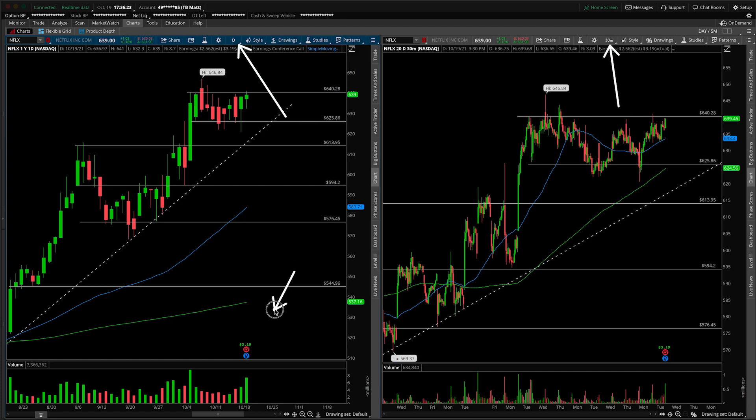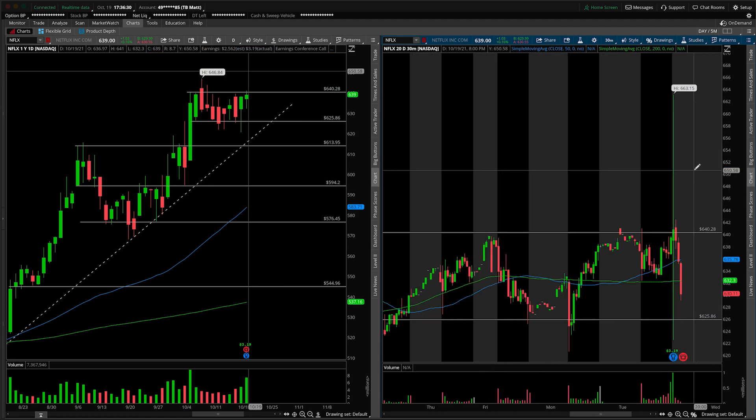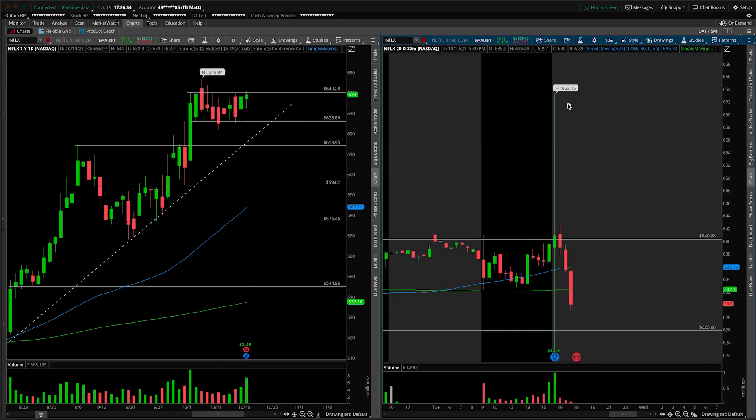They gave us an earnings announcement after the bell today, so let's flip on the extended hour session and see what's going on with the numbers. What you'll notice is that there was an insane upper wick put in here, as well as just as insane of a lower wick. The volatility is just absolutely wild — at one point we were trading 663, and at the other side of the spectrum basically trading 622. A 40-point range — just absolutely incredible.